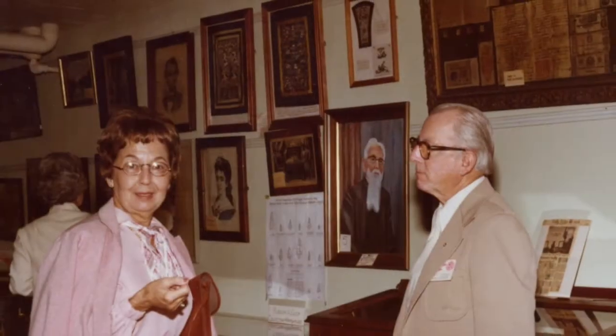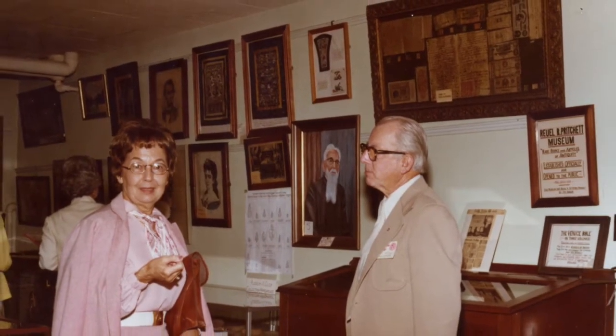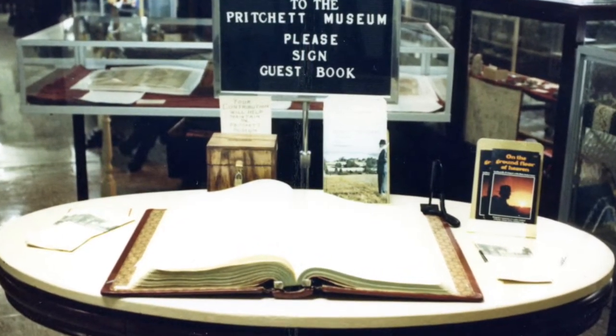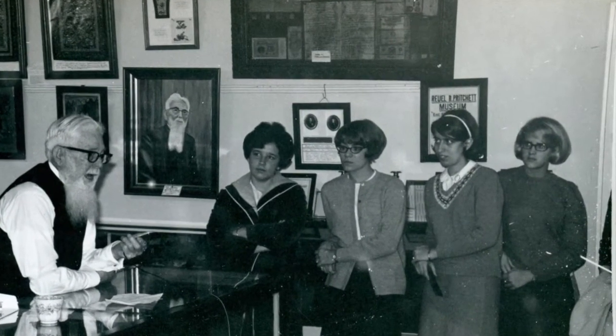How did the college acquire such a vast and valuable representation of international material culture? What is its purpose? And, most importantly, what is its future? There is much to learn, celebrate, and teach through the Rolby Pritchett Museum collection.